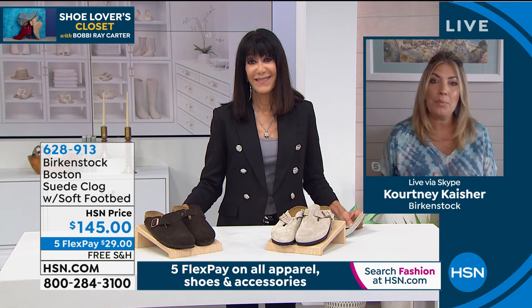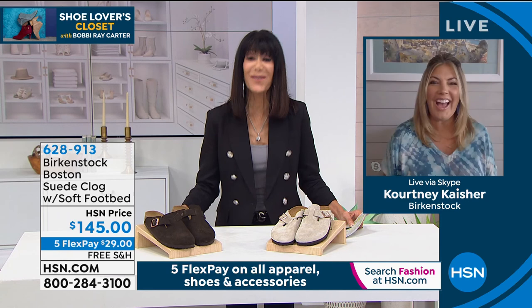Thank you so much, Courtney — thank you for being with me today and have a fabulous day. Coming up a little later in the hour, I have been waiting for this — the fabulous business.